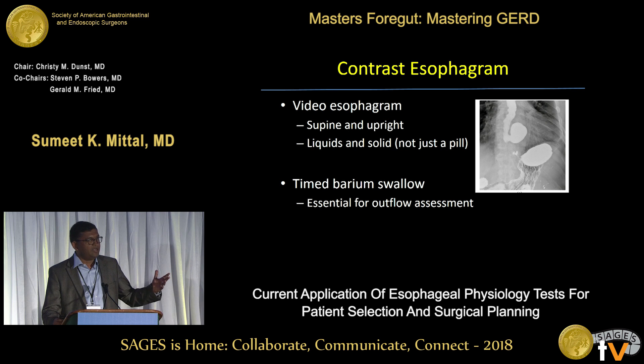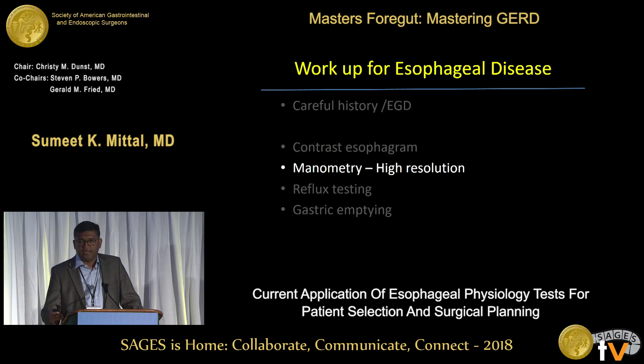Just getting the radiologists to do it predictably gets harder in bigger hospitals — it was easier when I was at Creighton, a smaller hospital, than now in a 500-bed hospital where 15 radiologists might be doing it in a month. But we keep working on it. A timed barium swallow, or some assessment in the upright position of how much of the esophagus empties or how quickly it empties, would be a good idea.